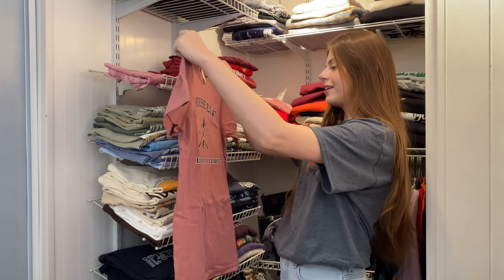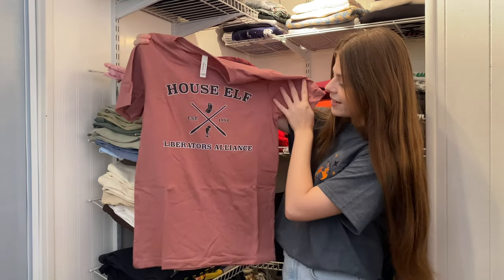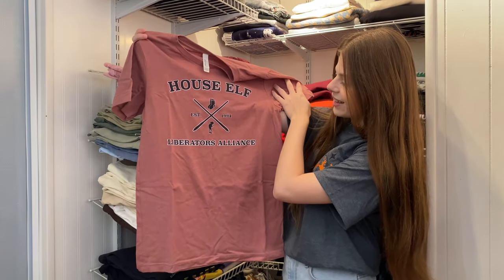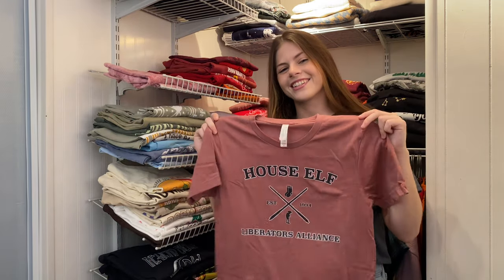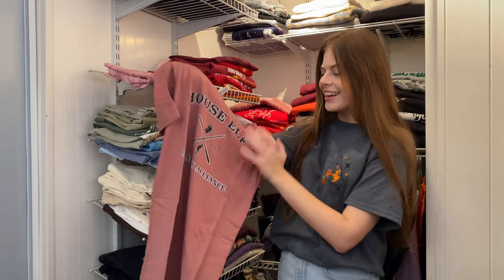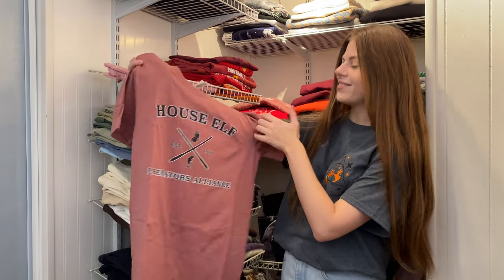This one is from Lovely Darling — it says House Elf Liberators Alliance. I love this — it's so cute. Dobby is my favorite character so I really like this shirt a lot. It looks like Dobby is right there in his little socks.